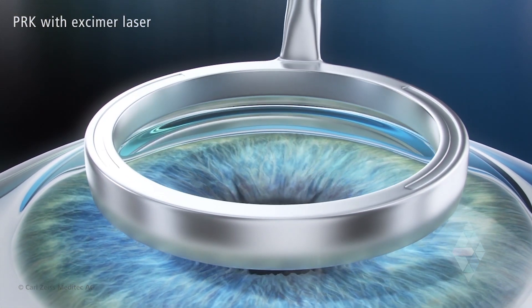Advanced surface ablation is our new term for what used to be called PRK or photorefractive keratectomy. The term truly covers and describes what we're doing, because we're using highly advanced technology to reshape the cornea — like we do in LASIK — but instead of doing the reshaping in the inner layer of the cornea and having to make a flap, advanced surface ablation does the procedure on the surface of the cornea.